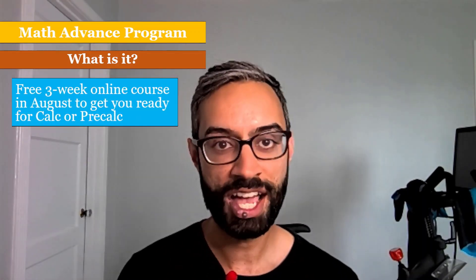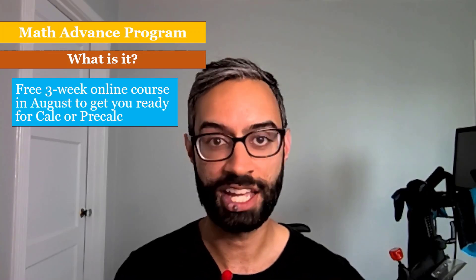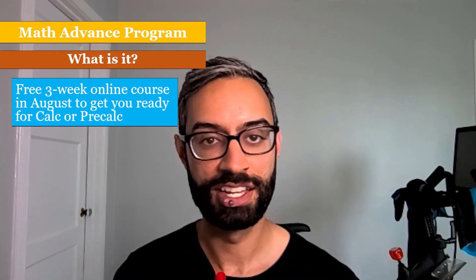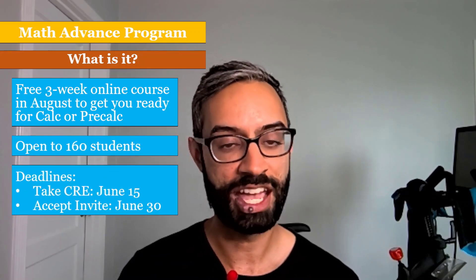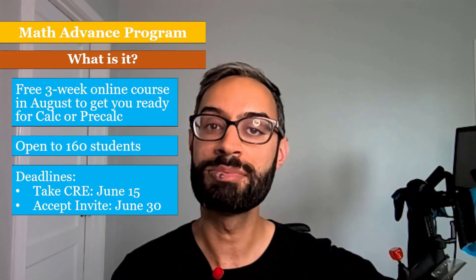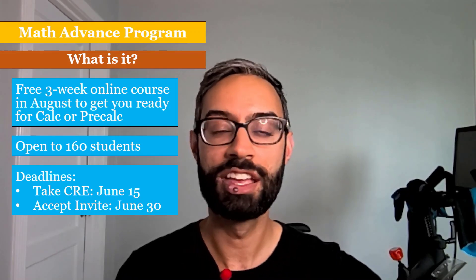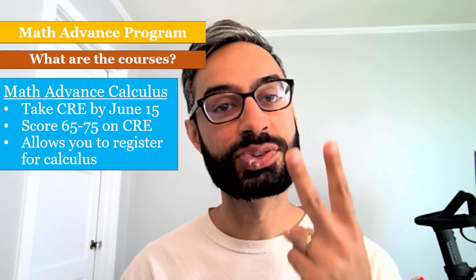I'll end by discussing our Math Advancement Program. This is a free online three-week course in August designed to get students ready either for calculus or pre-calculus. It's open to 160 students. To be eligible, you have to take the CRE by June 15th. After that, email invitations will get sent out, and you will need to accept that invitation by June 30th.